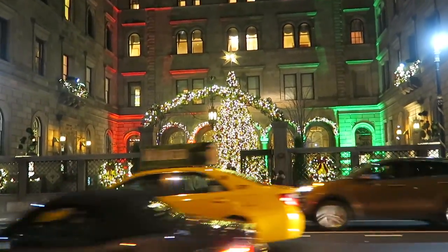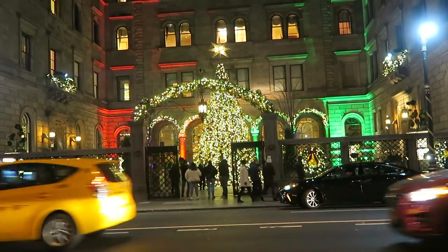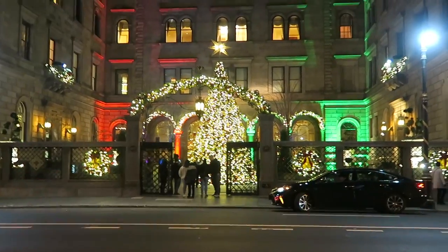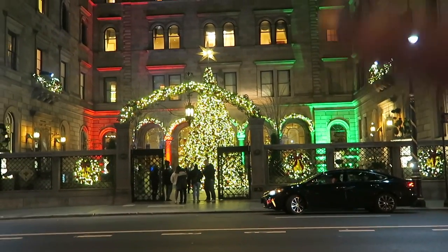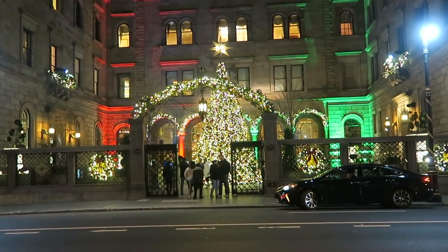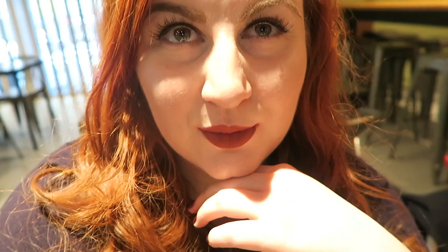I thought I'd be able to show you this a little better tonight but it's still really busy. This is it from across the road — you can see the garland over the top and the big tree. It's very, very pretty. It never looks as good on camera, so sorry for the unflattering lighting.